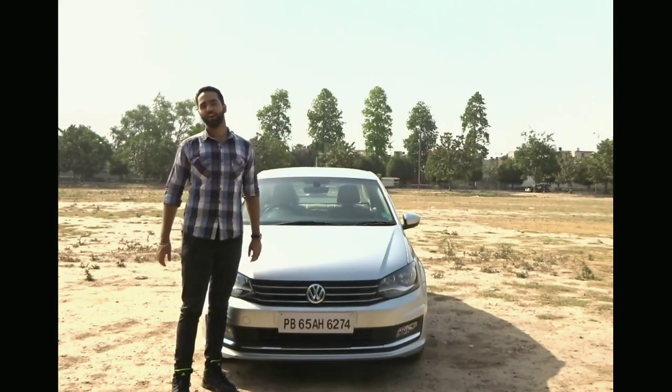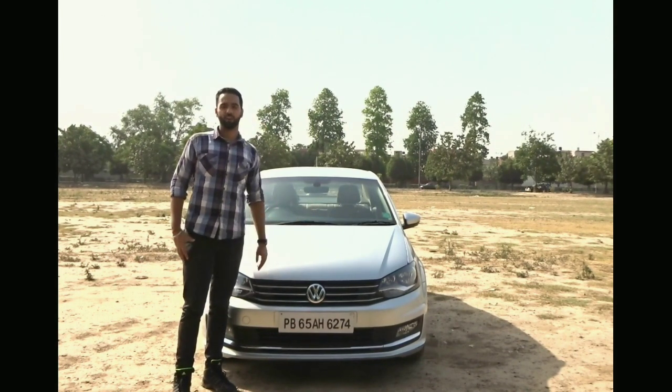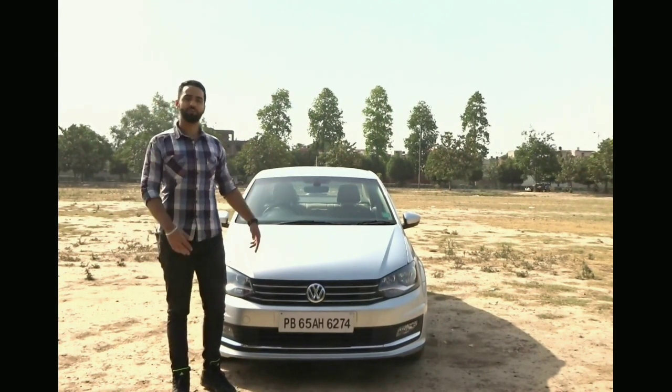What's up friends, welcome to Casinogenics. My name is Ranjan Sharma and today we are going to talk about whether you want to buy a second-hand Volkswagen Vento or Skoda Rapid, or if you want to see some other options. So let's start.